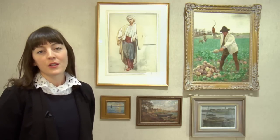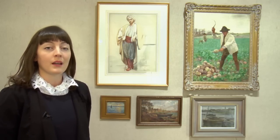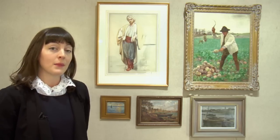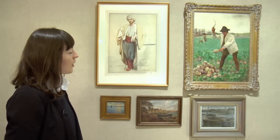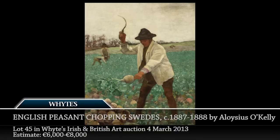After his time in North Africa, the artist returned to England where he had family, and there in the late 1880s he painted the portrait we see here of an English peasant chopping swedes. The work shows the artist's experience in France, working en plein air, and his interest in light and colour.